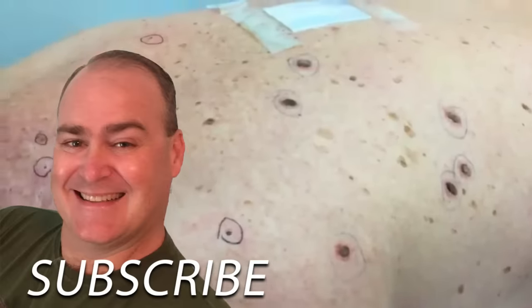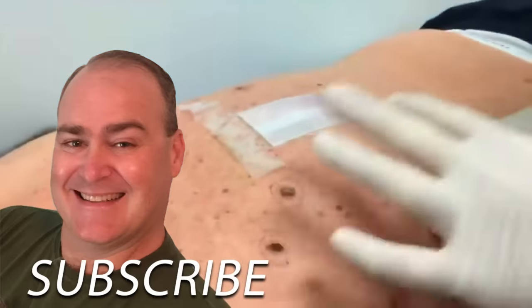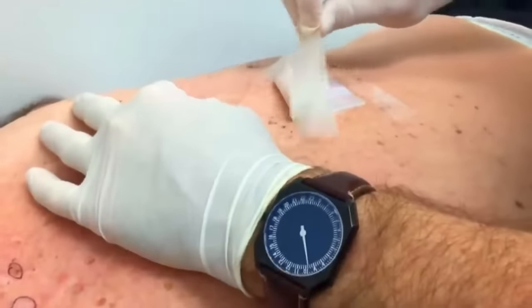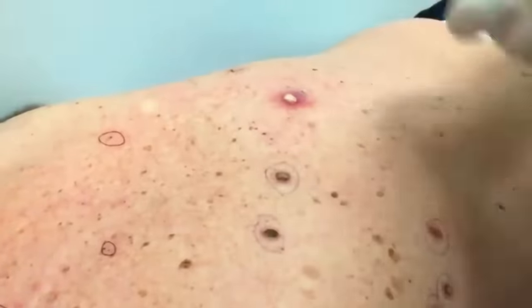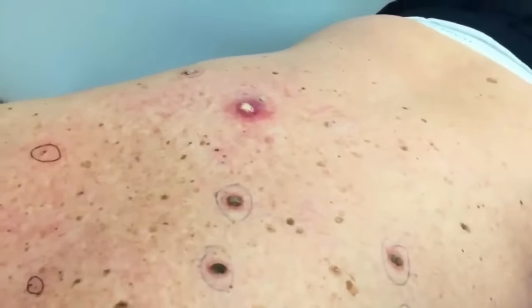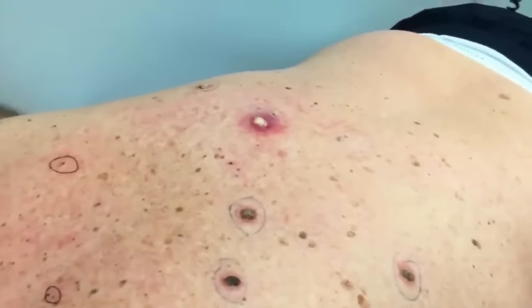We're going to start today — this is your third visit. The epidermoid cyst that was infected that we removed — we're going to unpack it, remove that packing. And let's take a look at it today.